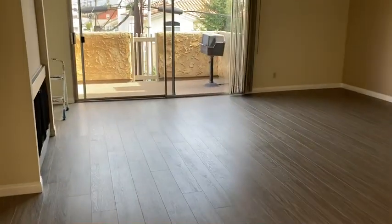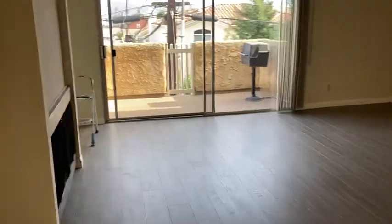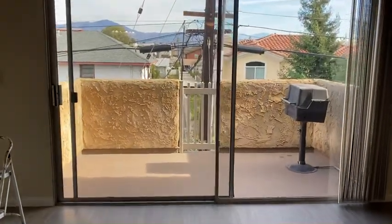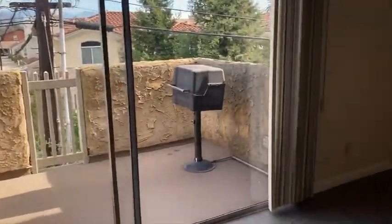As you walk to the left side, you'll find the living room with a gas fireplace, your private balcony with a gas barbecue, and a very spacious living room.